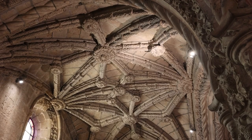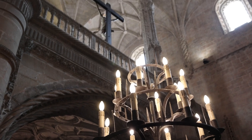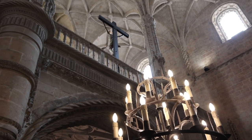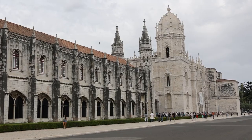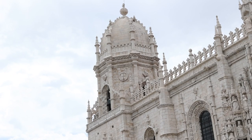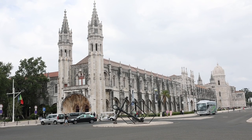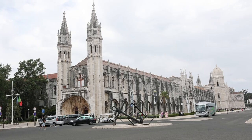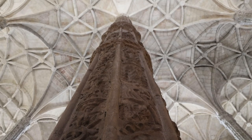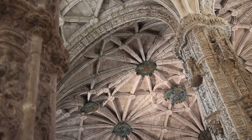It was constructed with riches brought in from newly discovered lands, including Africa, India, and Brazil. The intricate and ornate facade of the monastery is a sight to behold — it is adorned with an array of maritime motifs such as ropes, anchors, and seashells, signifying Portugal's prowess in navigation.